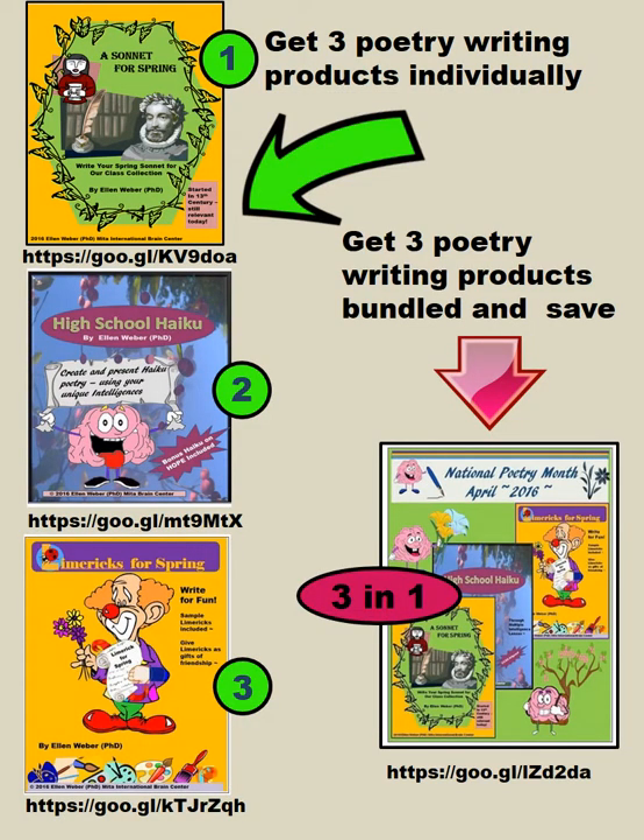You can get the three poetry writing products individually — all of the URLs are included on the left. Or, at a savings, you can get these three poetry writing products bundled, where you get three in one. You can see the URL here.